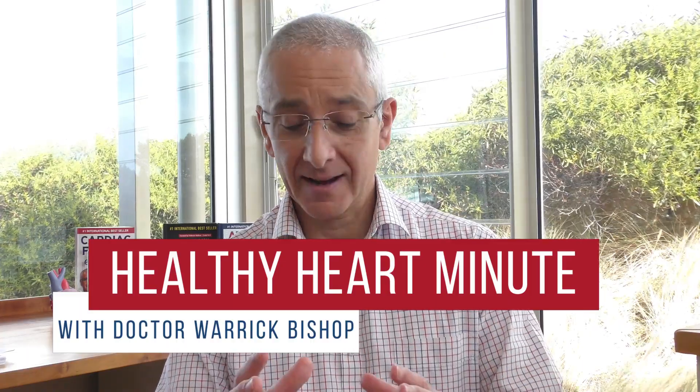Stents are a structure that we use that literally hold arteries open. They look a bit like chicken wire.